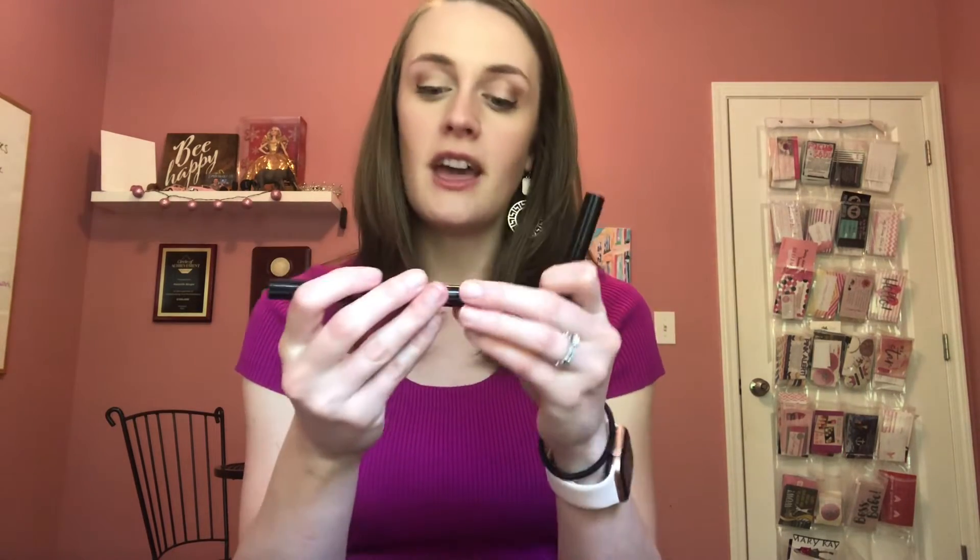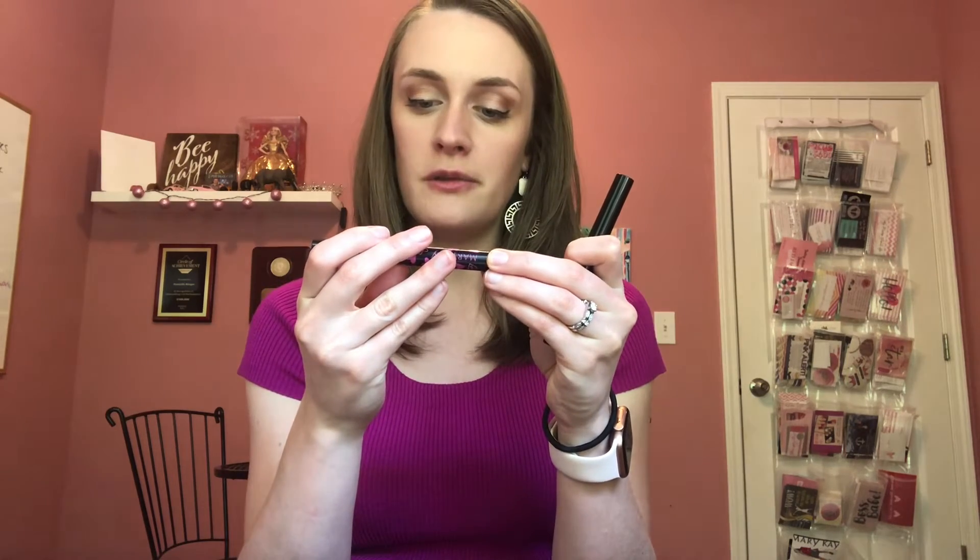This comes in two different colors. One is more of a nude called Natural Confidence, and then we've got Courageous Pink, which of course is going to be big and bold pink.